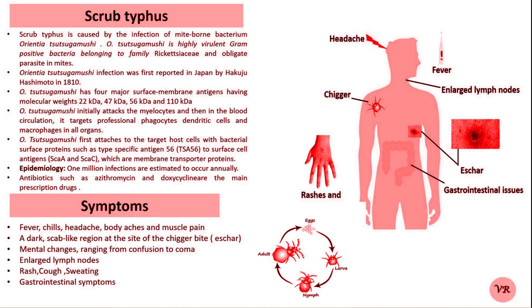Diagnosis may be done by blood tests like serology, PCR, or indirect immunofluorescence. Doxycycline is the first-line antibiotic and early treatment significantly reduces complications.